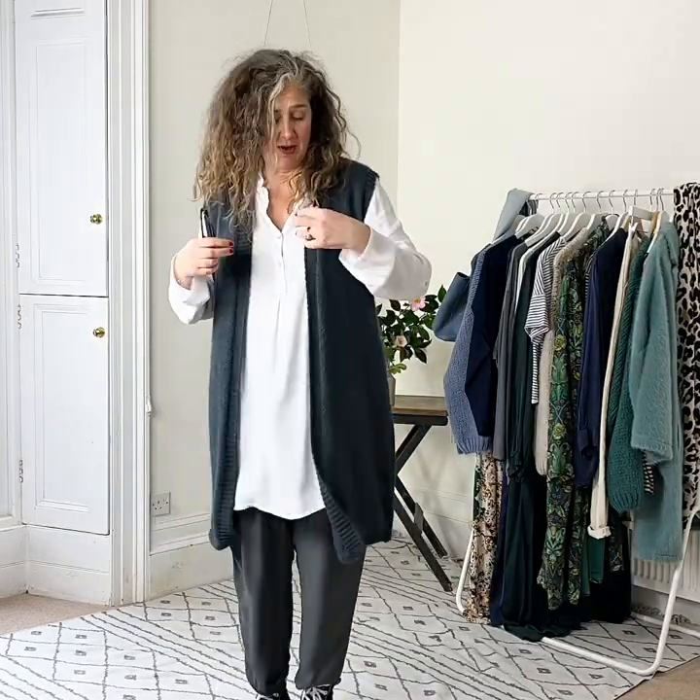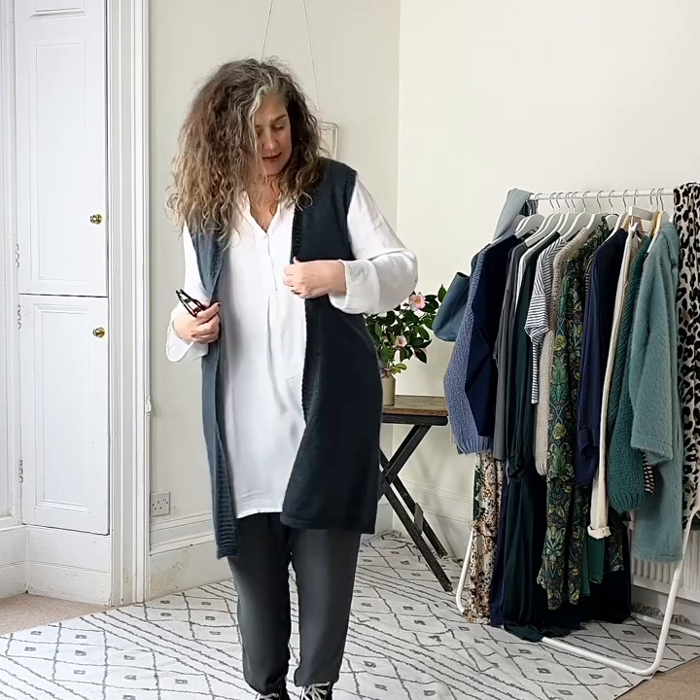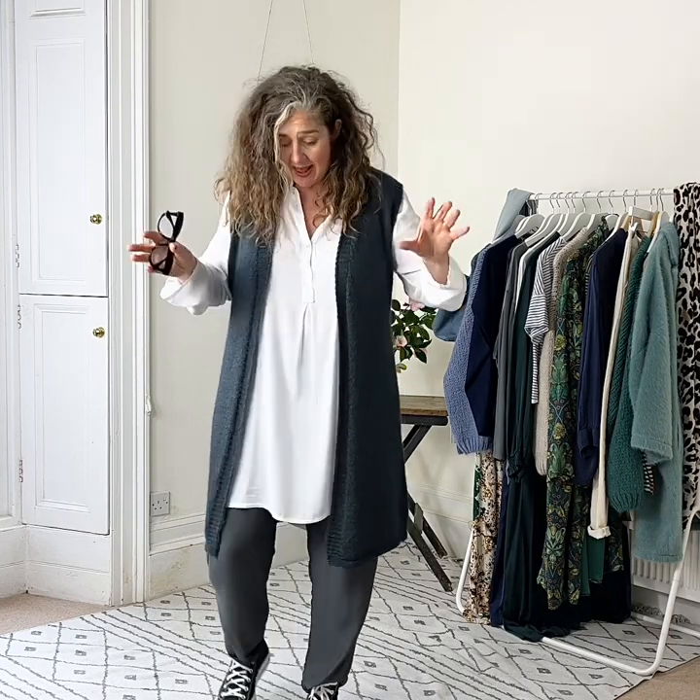I want to quickly show you Ramona. We've had this little knitted gilet in for a few weeks — it's been incredibly popular — but I wanted to show it to you because the colour fits in with this little collection that we're talking about. It's a beautiful teal, an easy piece to wear. I can sling it over pretty much everything, and it is a little pack horse in my wardrobe.